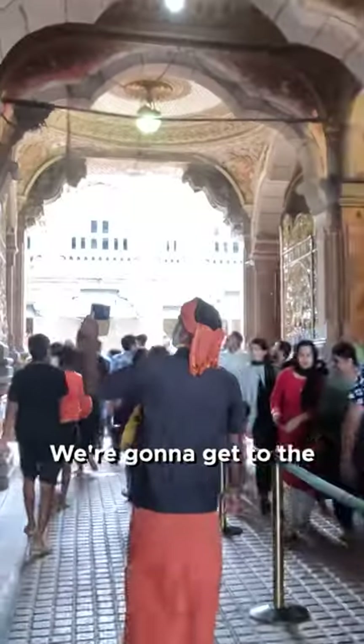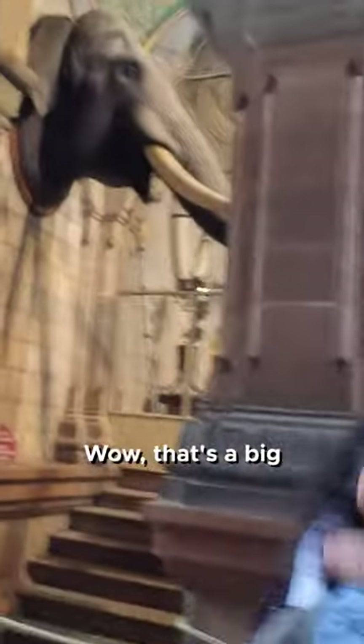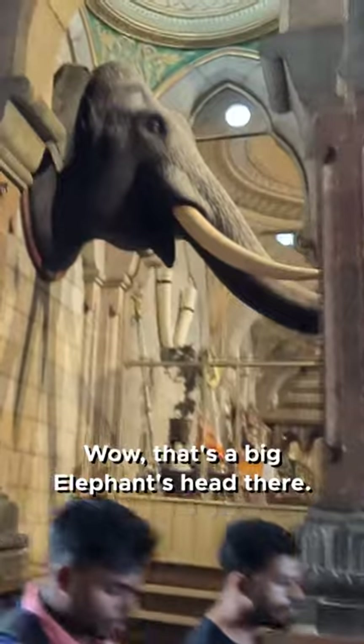I'm showing the palace to people — we're gonna get to the middle of the palace and see it from the other perspective, then we're gonna proceed further to the right side. Wow, that's a big elephant head there!